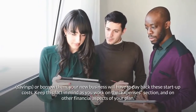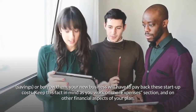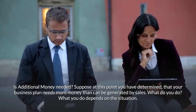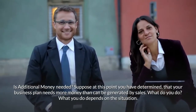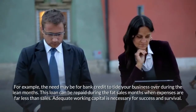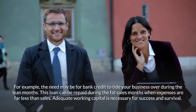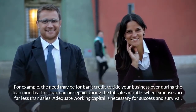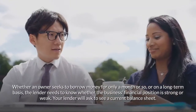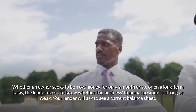Whether you have the funds saved or borrow them, your new business will have to pay back startup costs — keep this in mind as you work on expenses and other financial aspects of your plan. Is additional money needed? If your business plan needs more money than can be generated by sales, the need may be for bank credit to tide your business over during the lean months, repaid during fat sales months when expenses are far less than sales. Adequate working capital is necessary for success and survival.